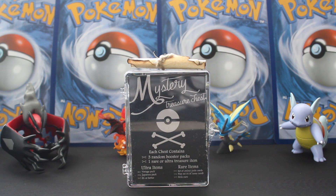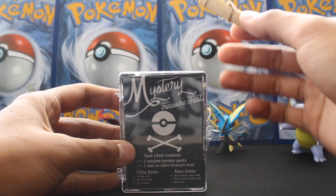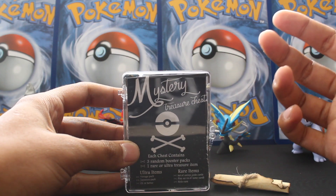What is up everybody? Hope everyone's having a really good day. Here I am, about to crack open this mystery treasure chest that I've had sitting here for a couple days. I've already taken the plastic wrapper off, but you can get these from Treasures TCG.